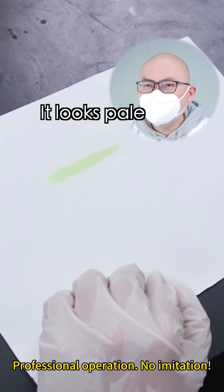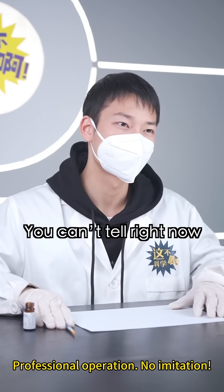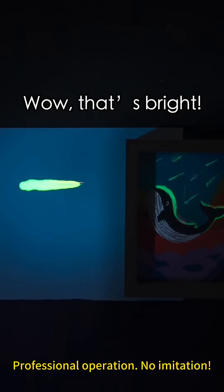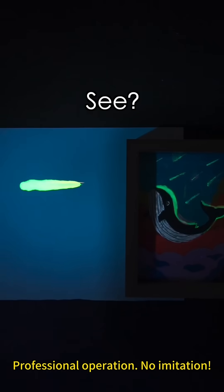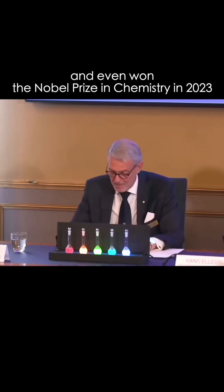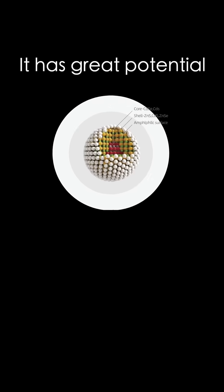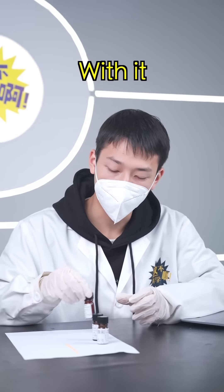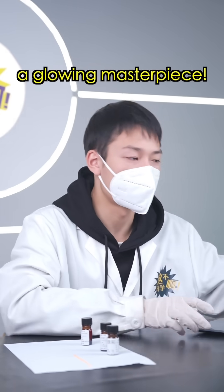It looks pale! You can't tell right now, but once you turn off the light and shine ultraviolet light on it — oh, that's bright! See? It's said to be an ideal luminous material and even won the Nobel Prize in Chemistry in 2023. It has great potential in fluorescent labeling and display technology. With it, I can paint my sister a glowing masterpiece.